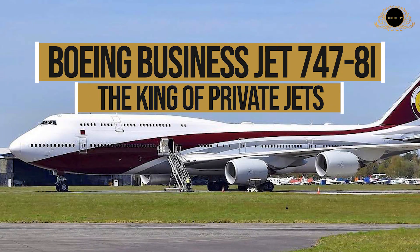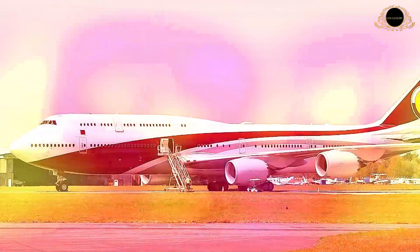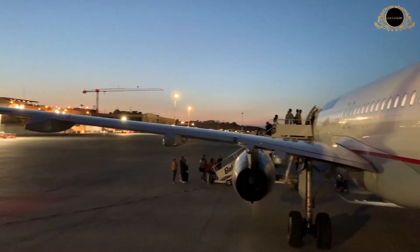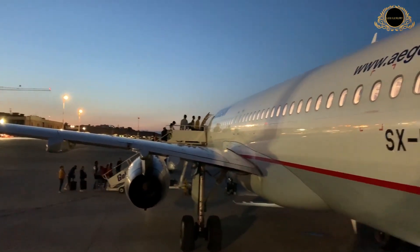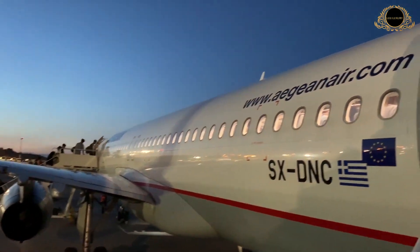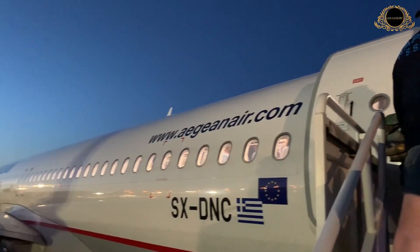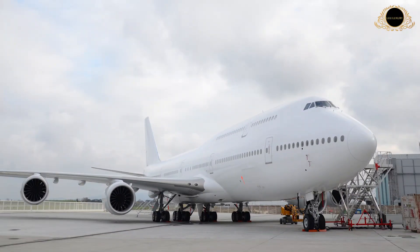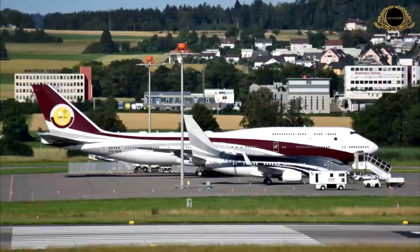Boeing Business Jet 747-8i: The King of Private Jets. Over the years, there have been quite a few king-of-the-hill private jets that have claimed bragging rights of being the biggest, fastest, most luxurious, and so on. However, none come close to matching the number of features found in the Boeing Business Jet 747-8i, which happens to be one of the largest private jets on Earth.